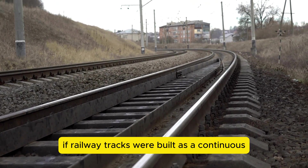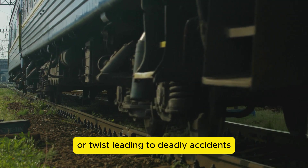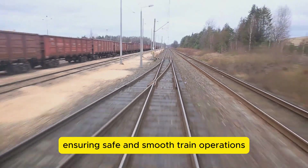If railway tracks were built as a continuous solid piece, the expansion from heat could cause them to buckle or twist, leading to deadly accidents. Engineers design gaps and joints to allow for this expansion, ensuring safe and smooth train operations.